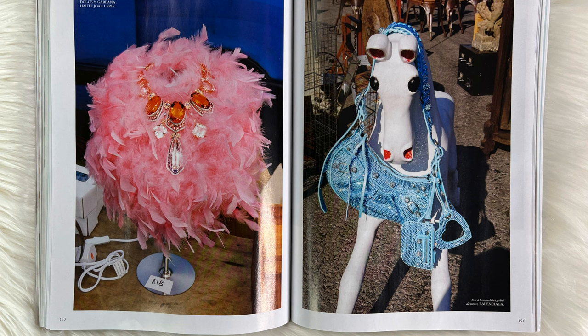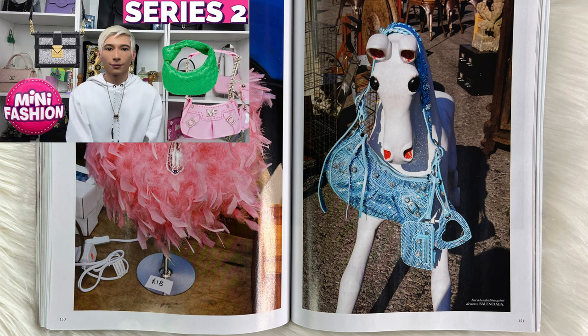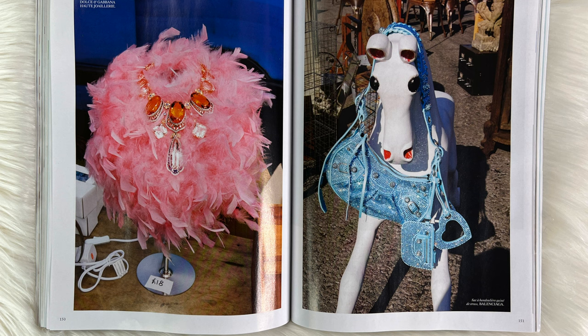Next we have this, which I'm not sure how to explain besides one word: art. We have the Balenciaga bag on what I don't even know how to call — is it a horse? Is it a dog? I'm pretty sure it's like a horse or pony. This is just such a cute bag and I really love it. This is the one where in my mini fashion video I got the mini version of this handbag — so cute, definitely adore that.